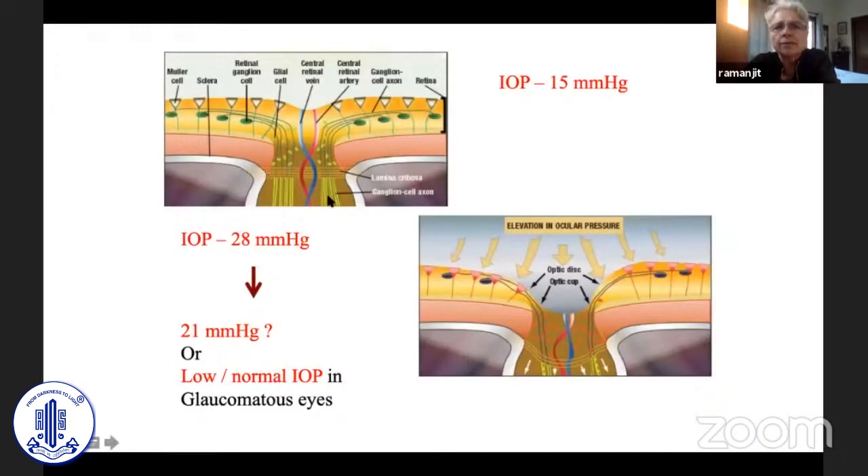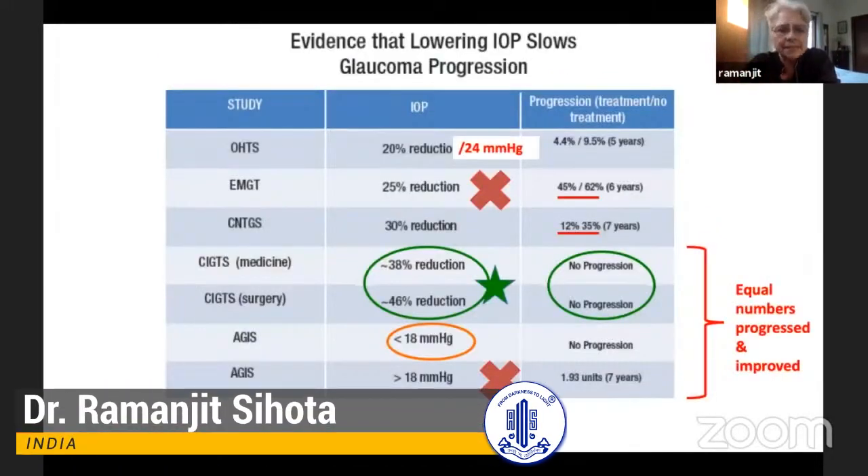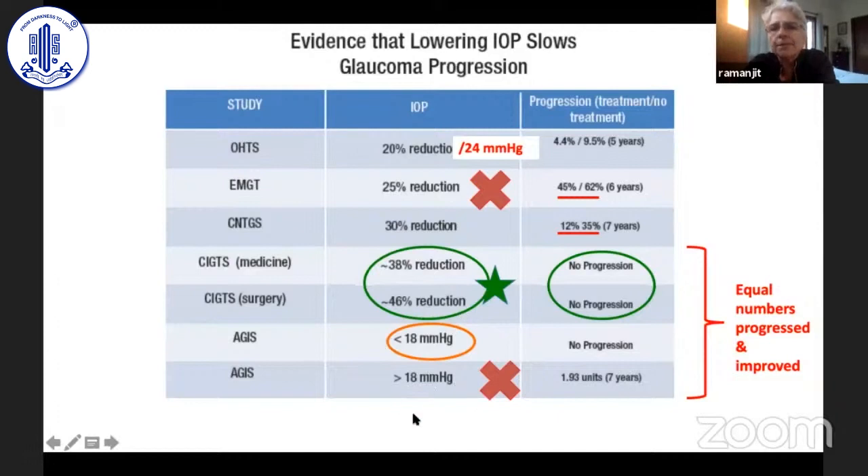Moving from ocular hypertension with a normal optic nerve head to a damaged optic nerve head — most patients start with very high pressures. When a patient comes to a glaucoma specialist, the aim should be that it should not get worse. Randomized control studies confuse us because some look at percentage reduction, some at IOPs. Even when they say no progression, equal numbers progressed and equal numbers remained stable, so the mean showed no progression.